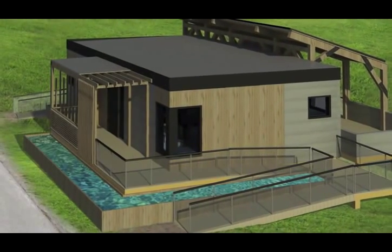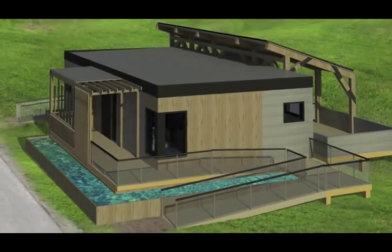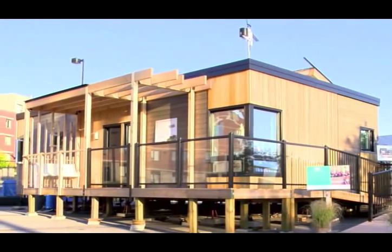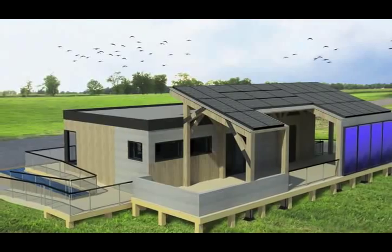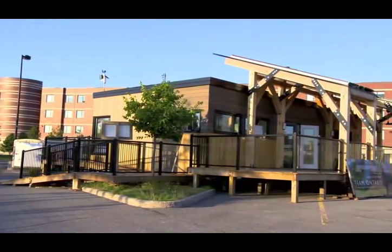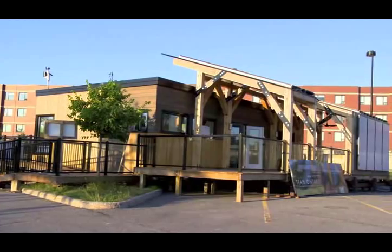On the north side of the home, overhangs channel the roof where rainwater cascades into the water feature below. Limestone rocks neutralize acidic precipitation, and downstream, plants in the pond further purify the water. The water can then be used to irrigate the rest of the landscaping, demonstrating the holistic approach to sustainability inherent in the design of ECHO.